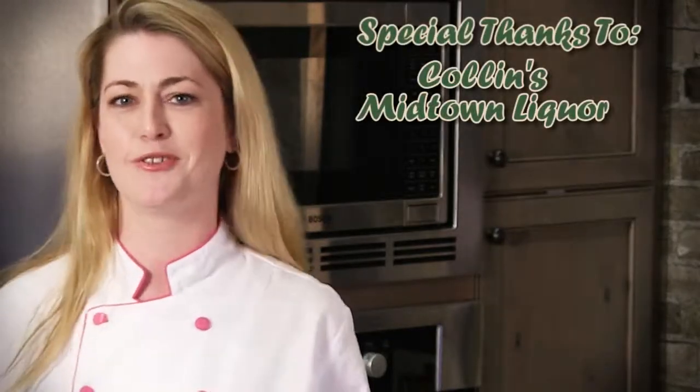Welcome back to Tasting Oklahoma. I'm Amanda Simcoe, the cheese wench. We're back in the beautiful galley sink test kitchen. Our audience has just enjoyed their first course and now we're going to head back in and start on the second. How was the first course, guys?